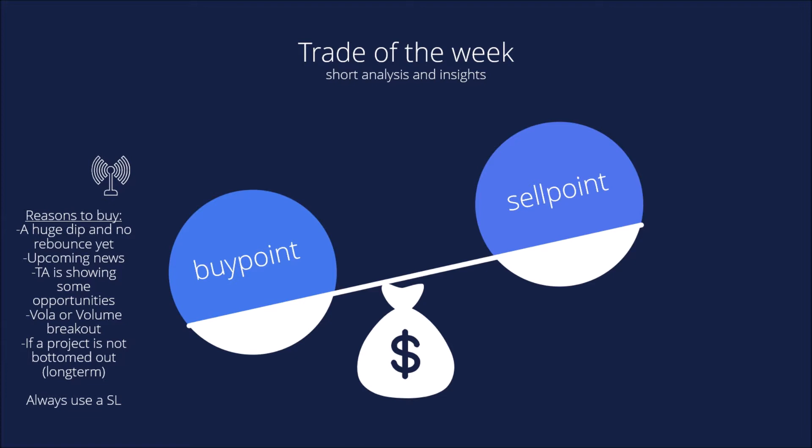Or if a project you think is worth it has not yet bottomed out, this would of course be a long-term portfolio entry when you think it could perform well in the future. These are some example reasons to buy.